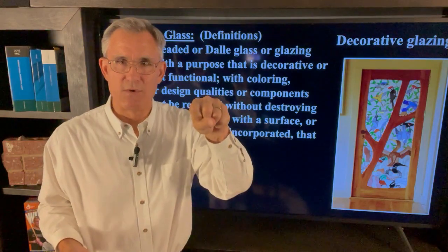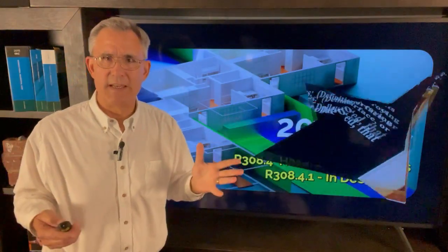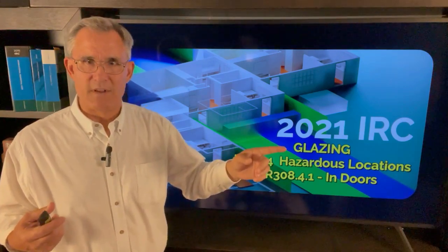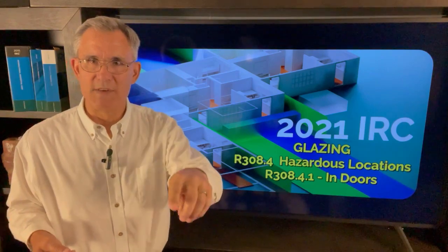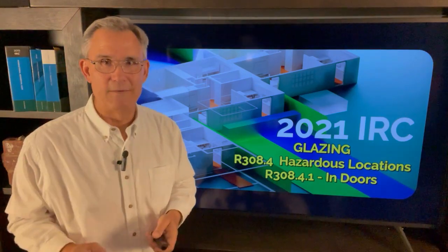So that's the two exceptions: one is the three-inch rule, which is kind of common, and the other is decorative glazing. That's really it — we're off and running on this quick little series on safety glazing. We're going to be looking for another video coming up soon. Hope you'll join me. If you like this one, give me a thumbs up, maybe subscribe to our channel. Hope to see you on the next video from Homes Built Right. See you soon.